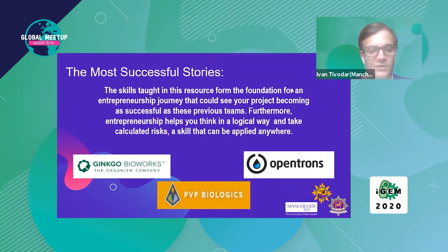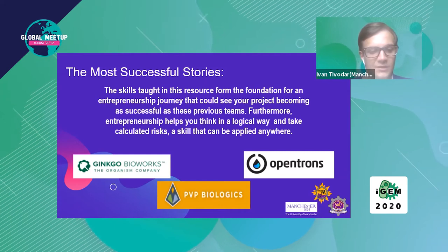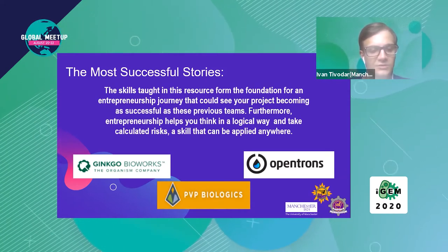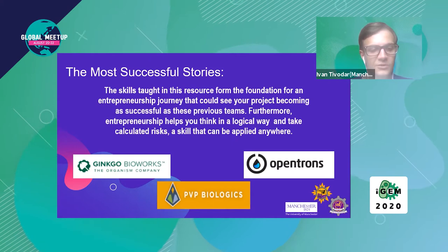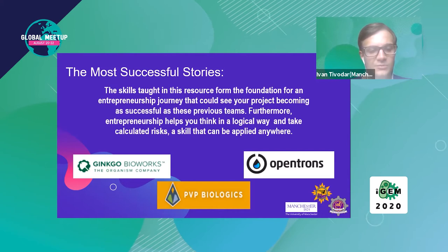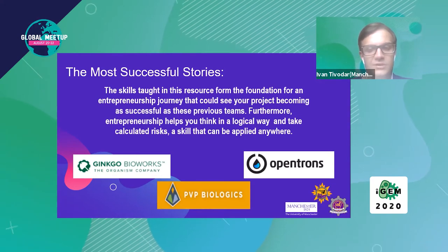All of these huge companies such as Ginkgo Bioworks and Opentrons began as iGEM project startups that have grown into very successful businesses. The skills taught in this webinar form the starting point for an entrepreneurship journey that will help you grow your project. Entrepreneurship helps you think in a logical way and make less risky decisions — a skill that can be applied anywhere.